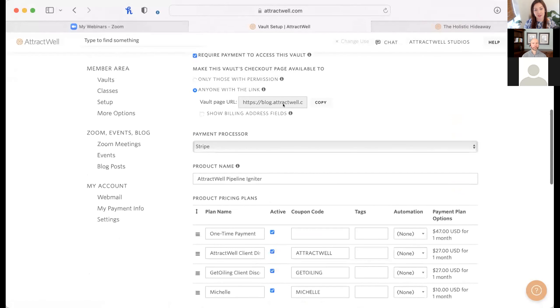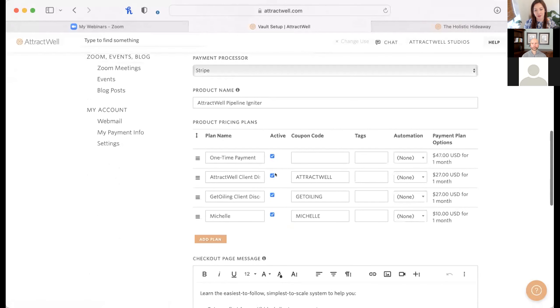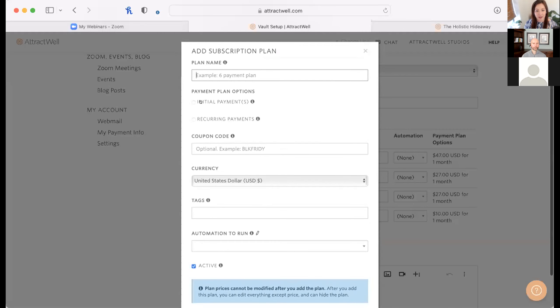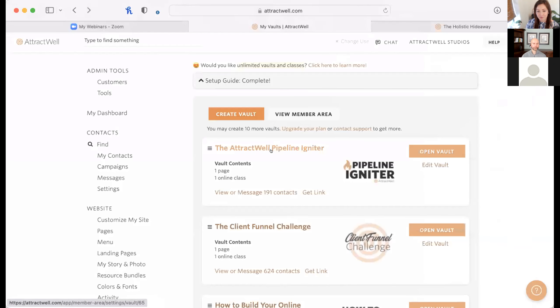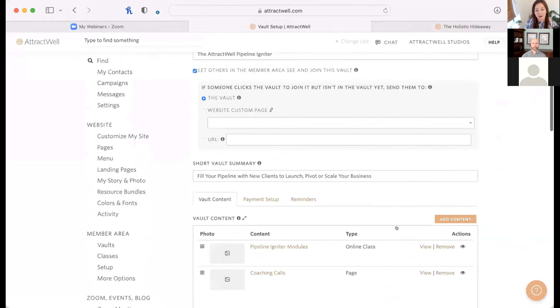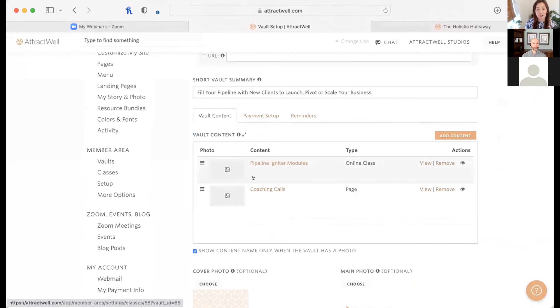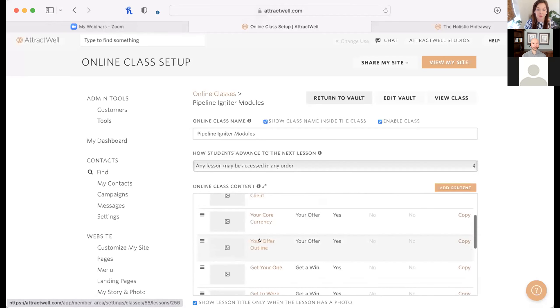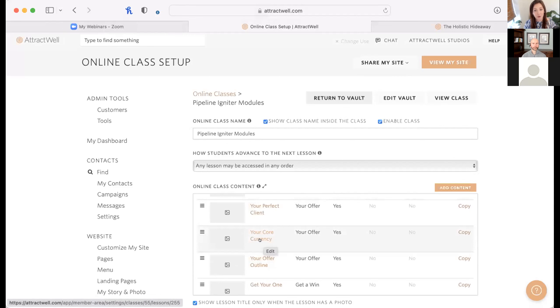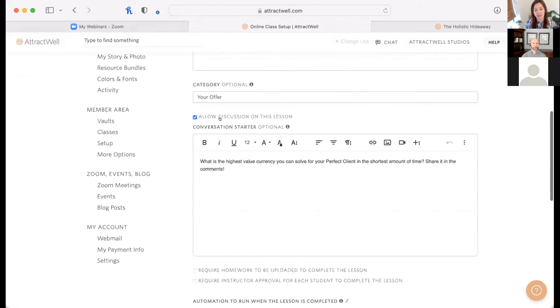Switching to the back end of the AttractWell Pipeline Igniter: under Payment Setup, the checkout page is available to anyone with a link. You can see different plans available — coupon codes for $27, $47, or whatever prices you want to offer. If you wanted to add a recurring plan — say $40 per month until canceled — you would set it up that way, give the plan a name, and people could choose that option. That could be your only option or one of several. In this example, we have discussion enabled on all lessons, so members can engage directly within each lesson topic.